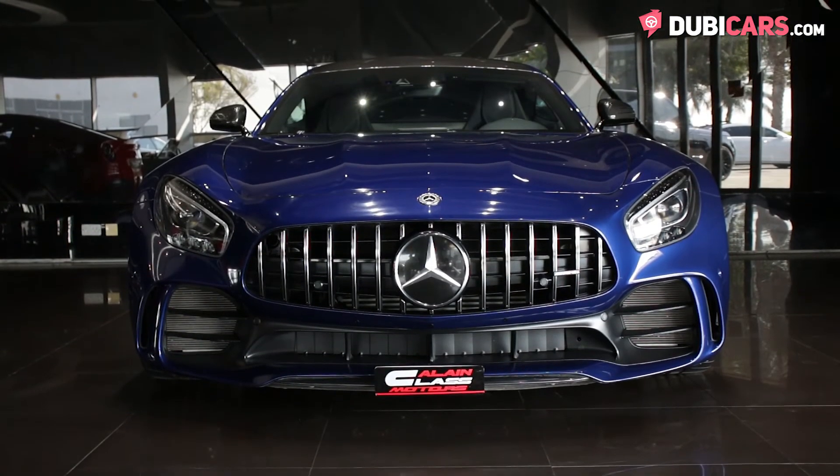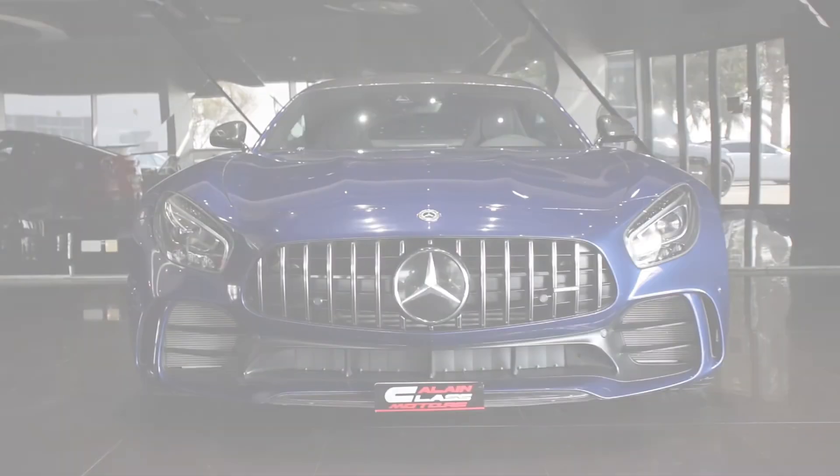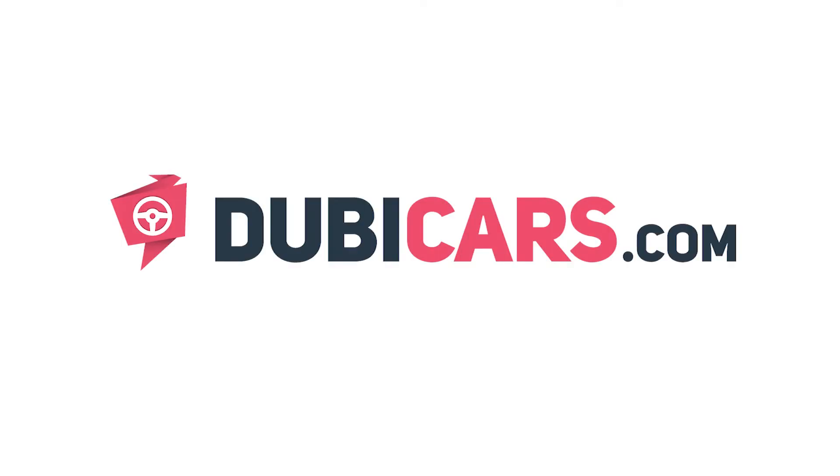This AMG GTR is for sale at Alain Class Motors. For more information, contact details and the price, see the description below.